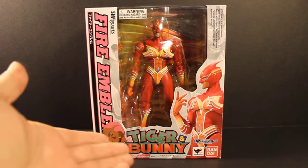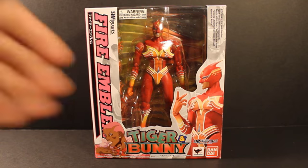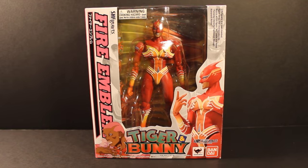So here we have the S.H. Figuarts Tiger and Bunny Fire Emblem. This one was an exclusive to, I believe, the website, but I pre-ordered him on Amazon, which I think you could still get him.